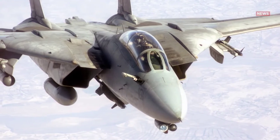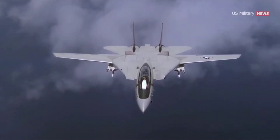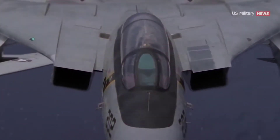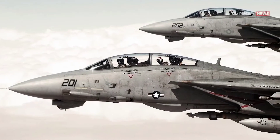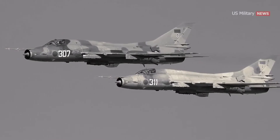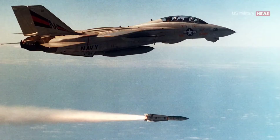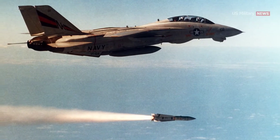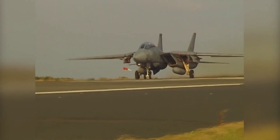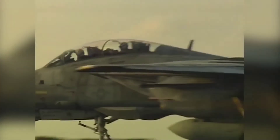The F-14 was initially equipped with two Pratt & Whitney TF-30 augmented turbofan engines, each rated at 20,900 pounds of thrust, enabling the aircraft to attain a maximum speed of Mach 2.34. The F-14 would normally fly at a cruising speed for reduced fuel consumption, which was important for lengthy patrol missions. The cockpit has two seats arranged in tandem, outfitted with Martin-Baker rocket-propelled ejection seats rated from zero altitude and zero airspeed up to 450 knots.